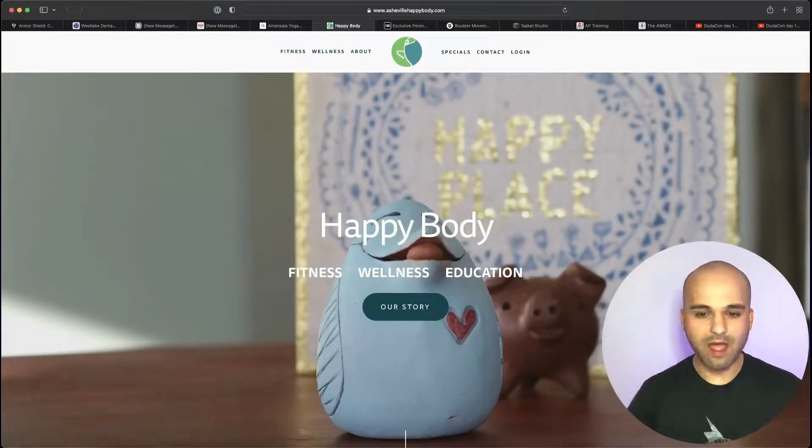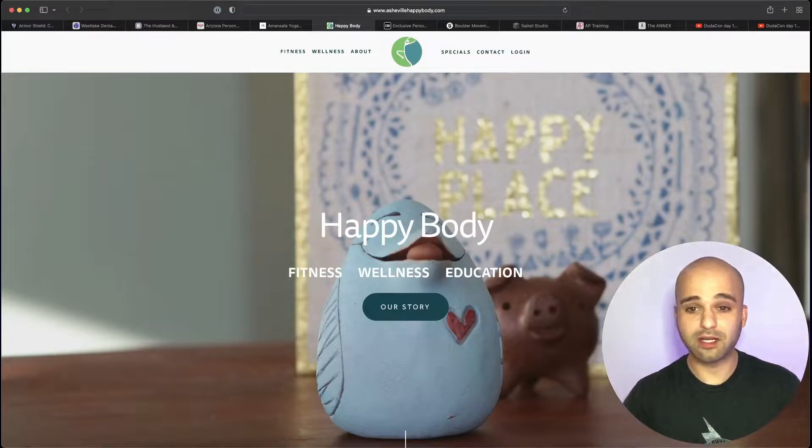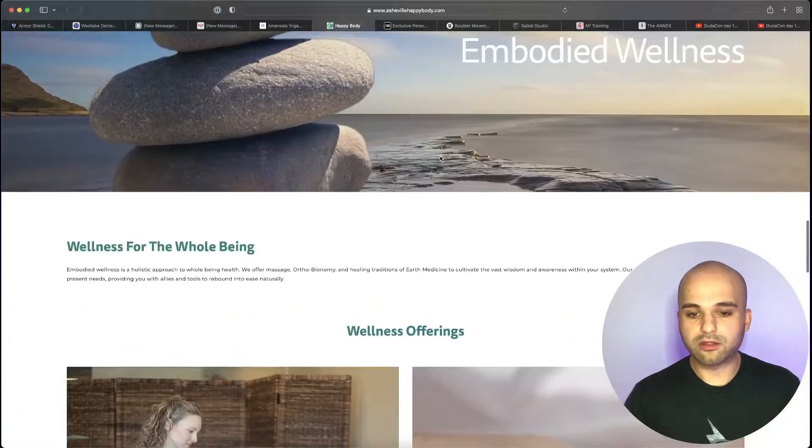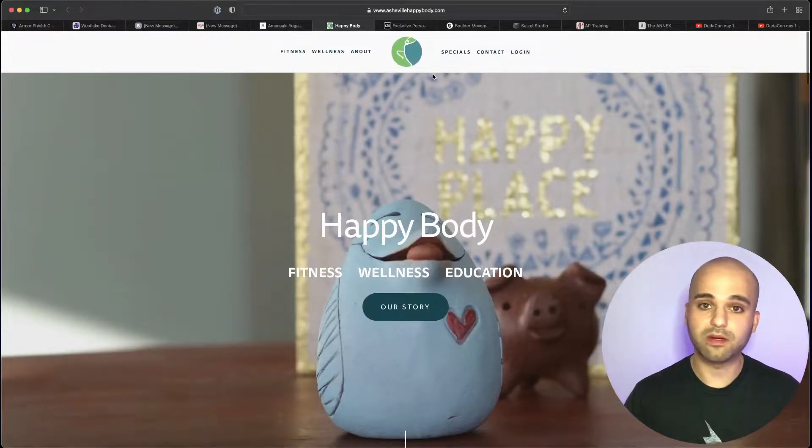This one says 'Happy Body' — it sounds kind of good and they say fitness, wellness, and education, but where do they provide that? Is it at a gym? What location? You don't really know what this business does and it'll probably make you bounce. There's a lot that can be done here to improve what the visitor actually comprehends from this website.